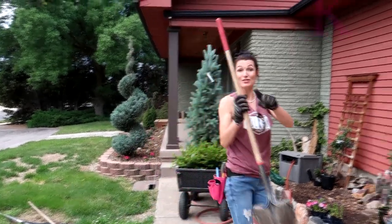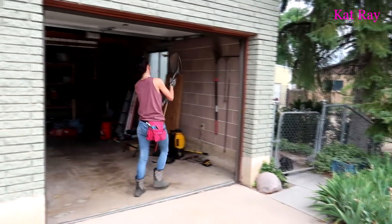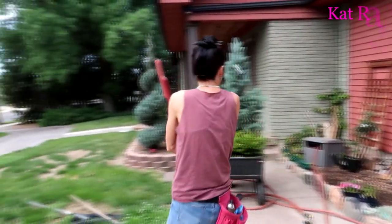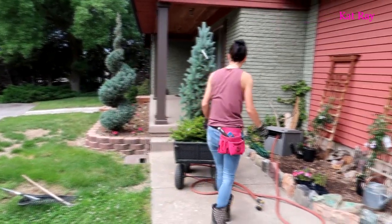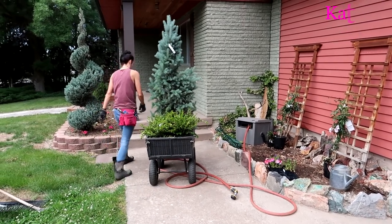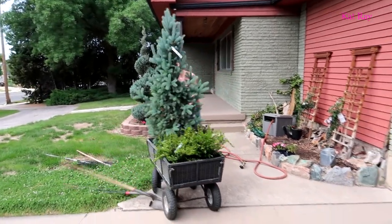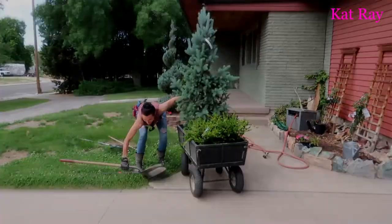Somebody's got to be on dog watch. I'll carry every shovel since we only need one. All right, pull the sleigh — I think we made a rule: whoever wears the pink tool belt pulls the sleigh.